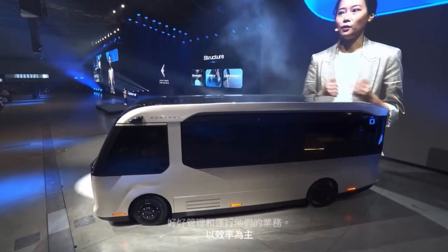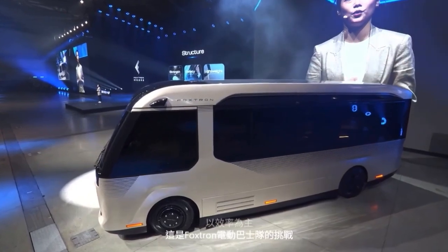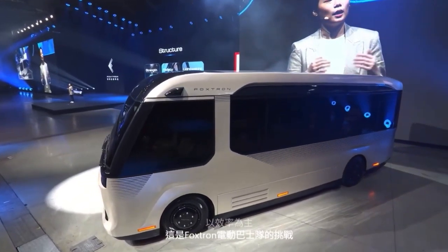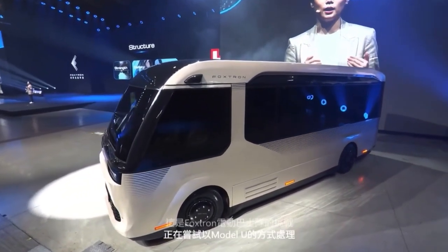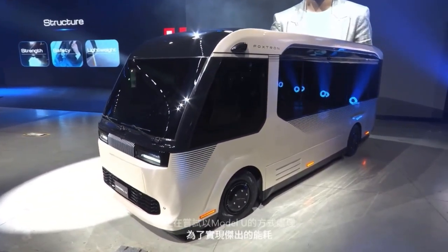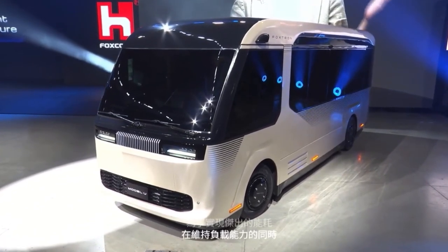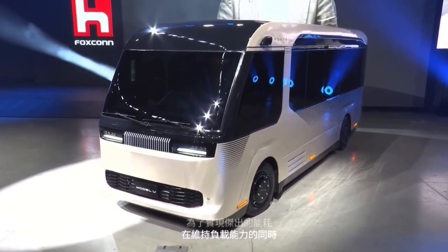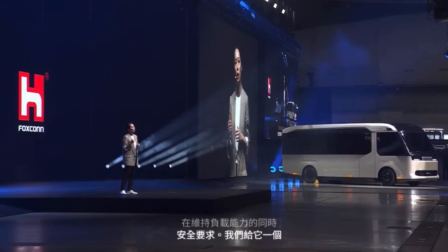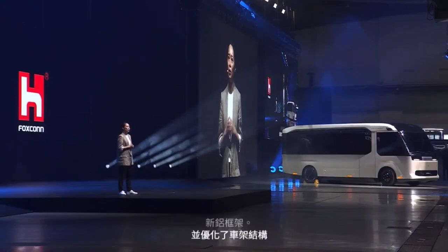This is the challenge that the EV bus team at Foxtron is trying to address with the Model U. In order to achieve outstanding energy consumption while maintaining load capacity and safety requirements, we gave it a new aluminum frame and optimized the chassis structures, reducing the weight by about 626 kg.